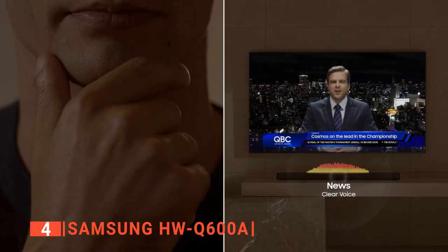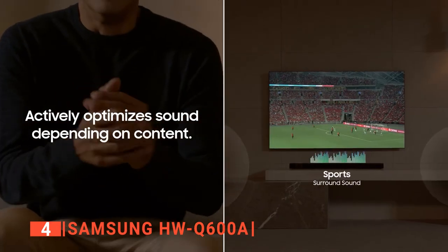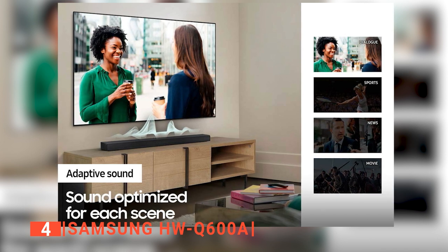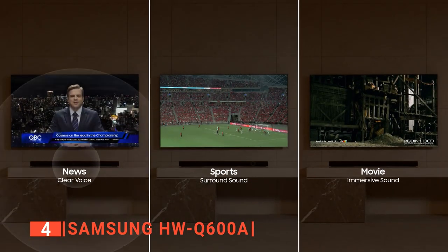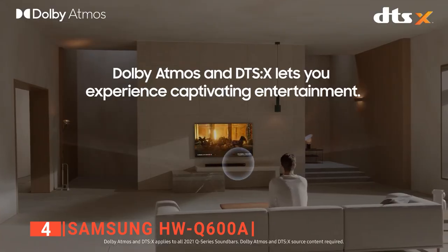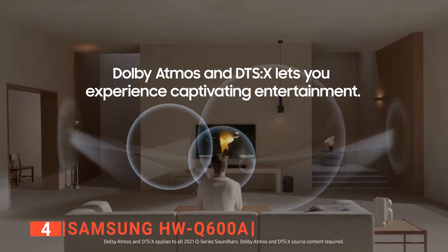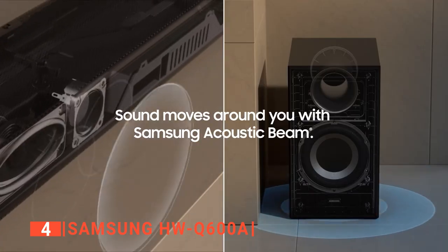The sound is optimized for each scene so you will never need to rewind to catch what was said. This dynamically optimized audio enhances voice clarity of whatever you are watching, including sports, games, and movies. The panoramic sound moves with the action on screen. Samsung rates this as a 3.1.2-channel soundbar — you get two main channels, a dedicated center for better dialogue, two up-firing channels through Samsung's acoustic beam technology for Atmos effects, along with a subwoofer.